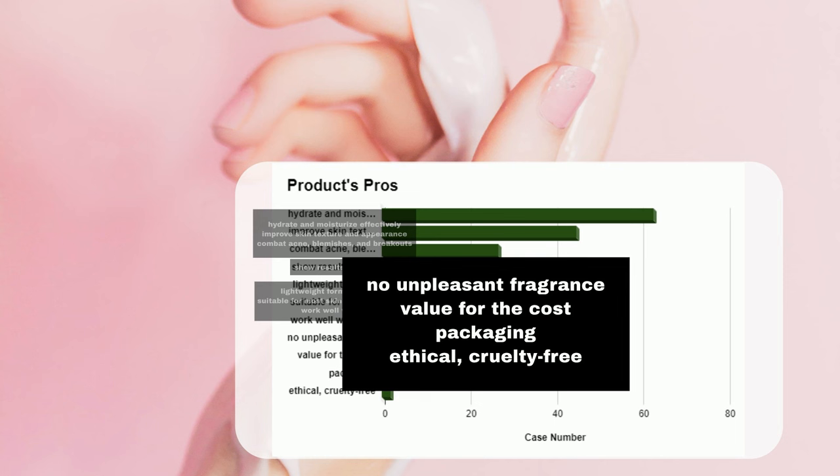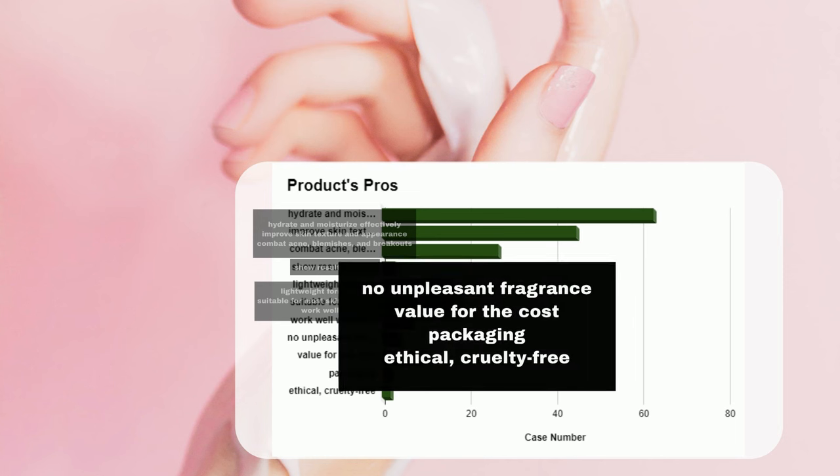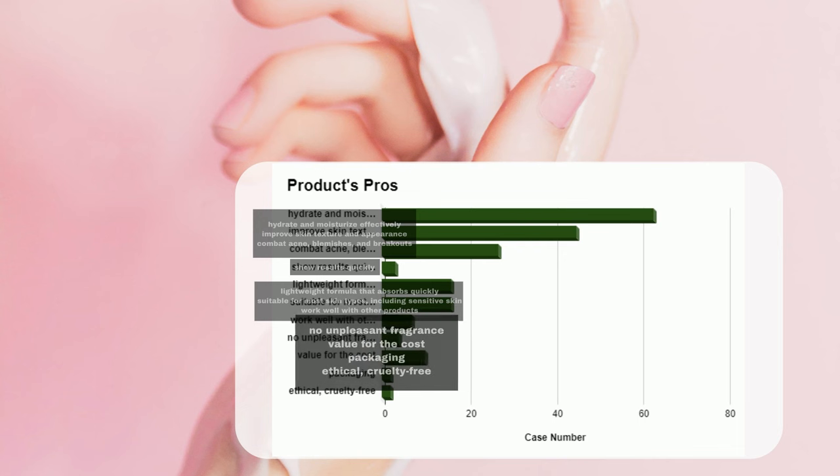Moreover, users appreciate its pleasant scent and the value for money offered by this product. It not only delivers results but also comes in ethical, cruelty-free packaging. The inclusion of expiry dates and clear instructions on the packaging also adds to the overall positive experience with this skincare gem.